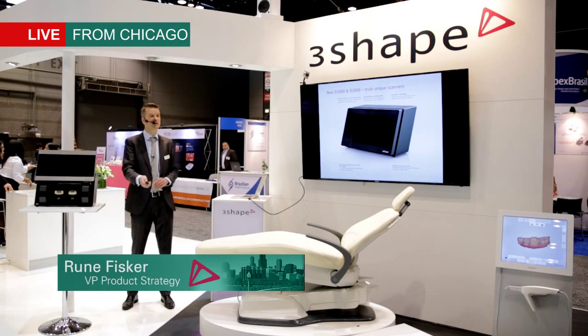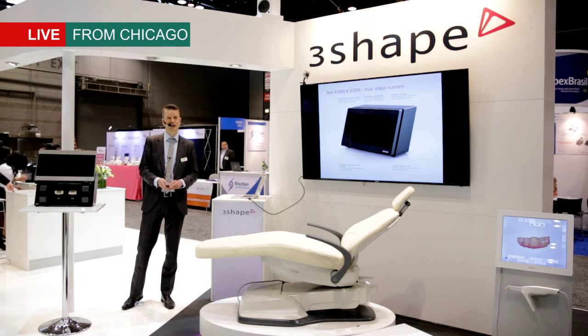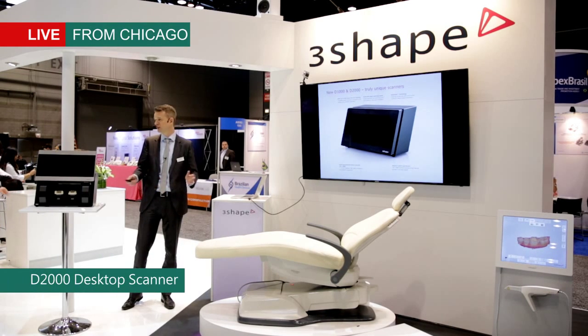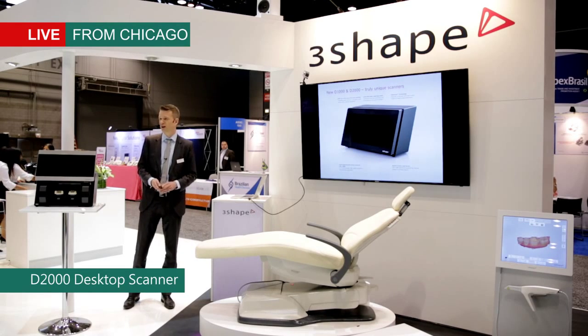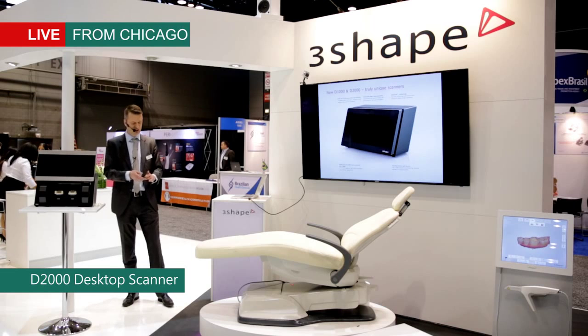I think in many ways a completely unique scanner, not matched by anyone else in the market, and we are extremely excited about this official launch today of this new scanner. We'll be happy to show you scan demos afterwards so you can see this.